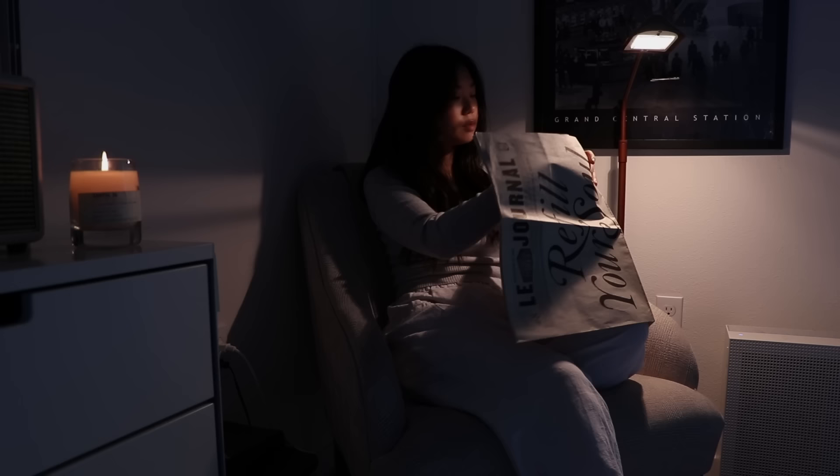This was after an hour of the candle being lit, and I'd say that it has a pretty even burn.